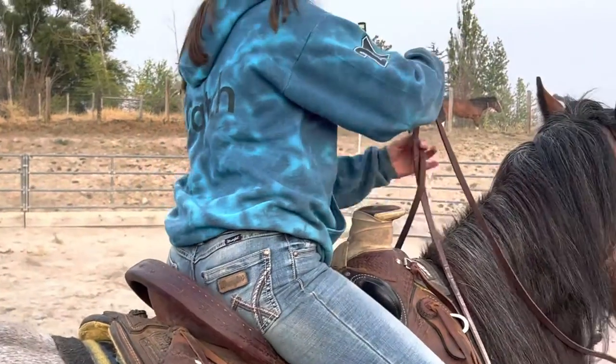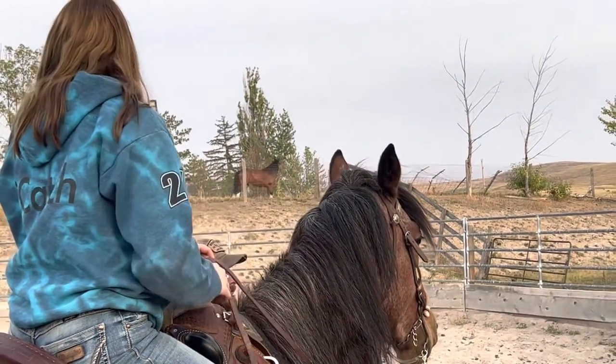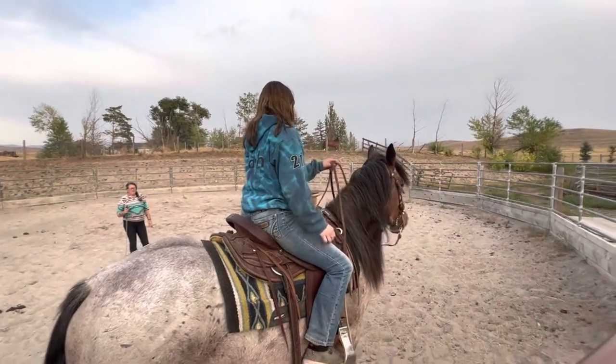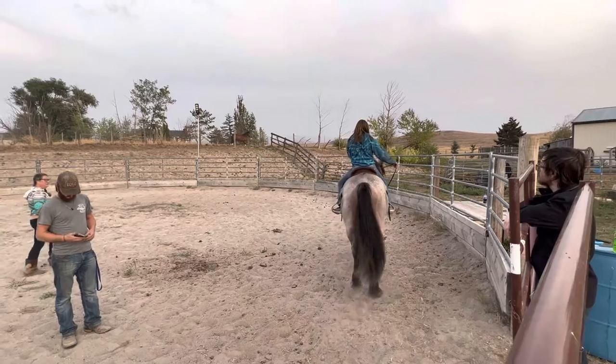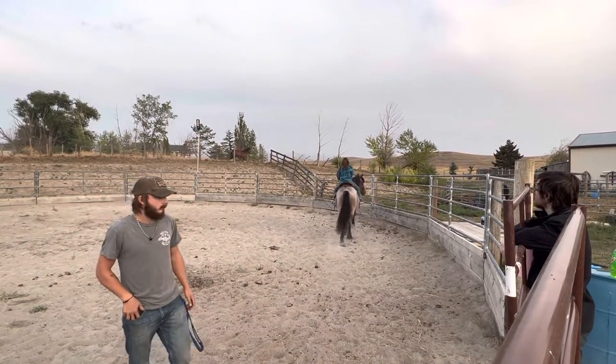Literally, when you stop riding, he'll stop going. That's how sensitive it is already. So go ahead and ask him to go. Click and give him a kick. Good boy. And it's just open door, closed door, open door, closed door.